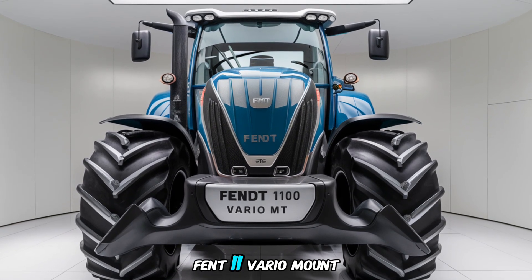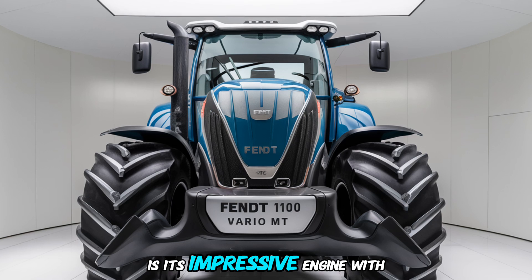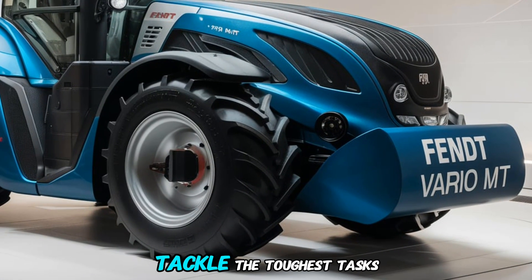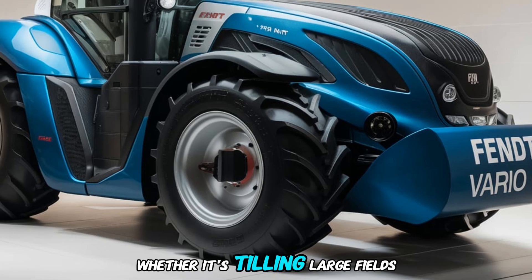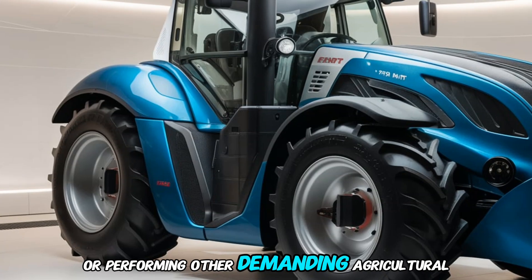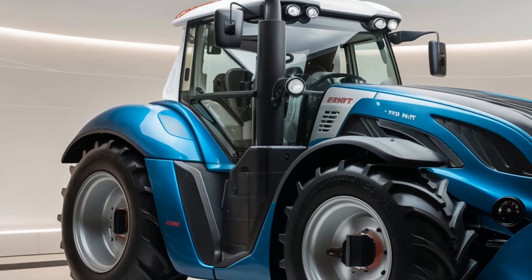At the heart of the Fendt 1100 Vario MT is its impressive engine. With a massive 517 horsepower, this machine is built to tackle the toughest tasks, whether it's tilling large fields, pulling heavy equipment, or performing other demanding agricultural activities.